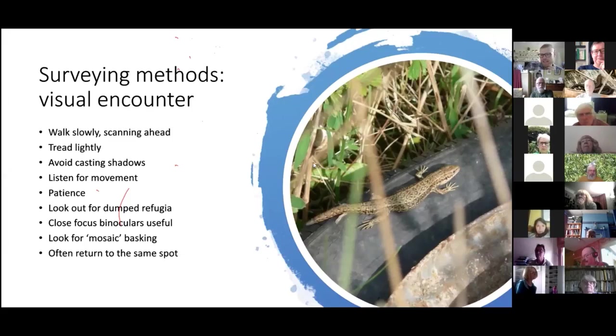How do you actually do a visual encounter survey? It's essentially a posh way of saying go for a walk. Walk relatively slowly, scan ahead, and tread fairly lightly.